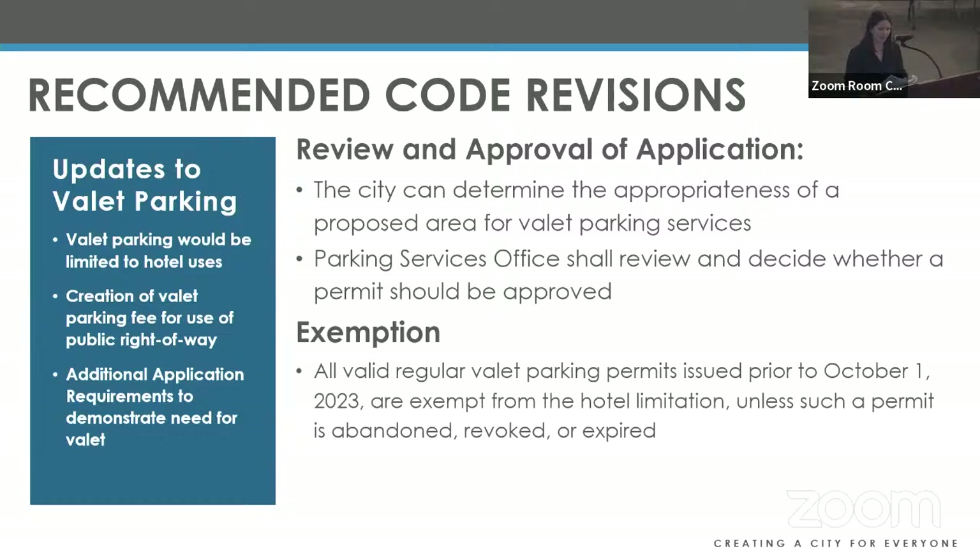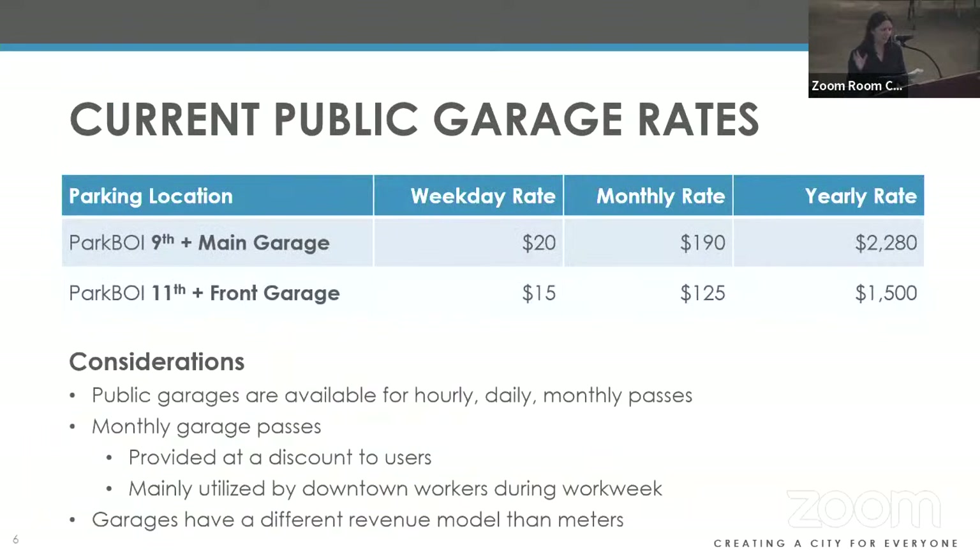On application review and decision: the code will state that parking services shall review the submitted application and decide whether a permit should be approved. The city, in its sole discretion, can determine the appropriateness of a proposed area for valet and the number of spaces. Staff is not proposing these code changes impact the current valet adjacent to Main Street Station serving office tenants — that non-hotel use would be exempt from the hotel limitation but would still apply for an annual license.